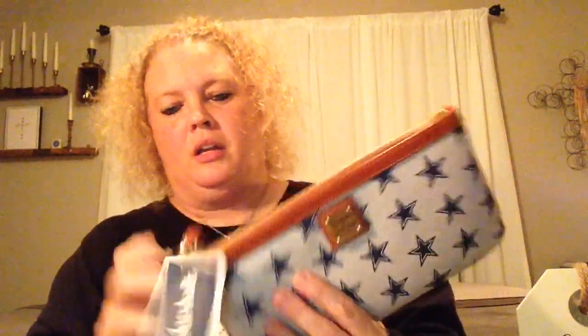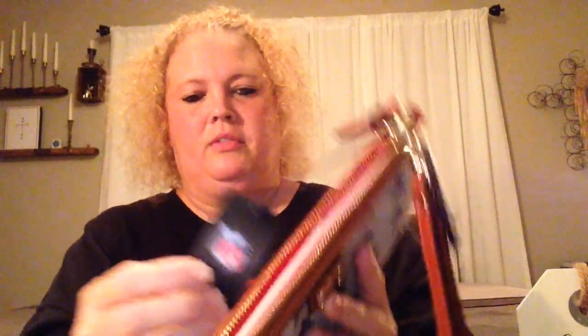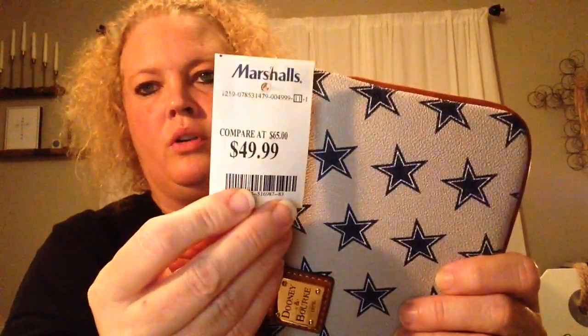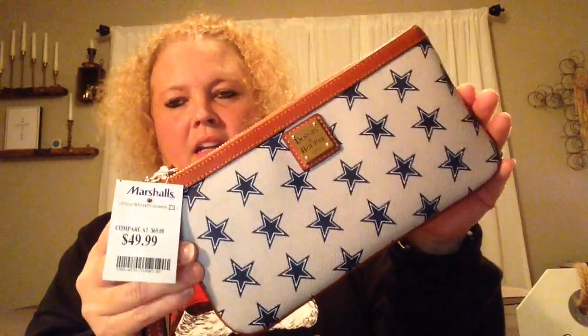First off, I found this really cool Dallas Cowboys Dooney & Bourke little purse — it's a Christmas present. It is official NFL merchandise. It was originally $118 and I picked it up for $49.99, so I thought that was a really good deal. The person I plan to give this to is really gonna like it, so awesome present!